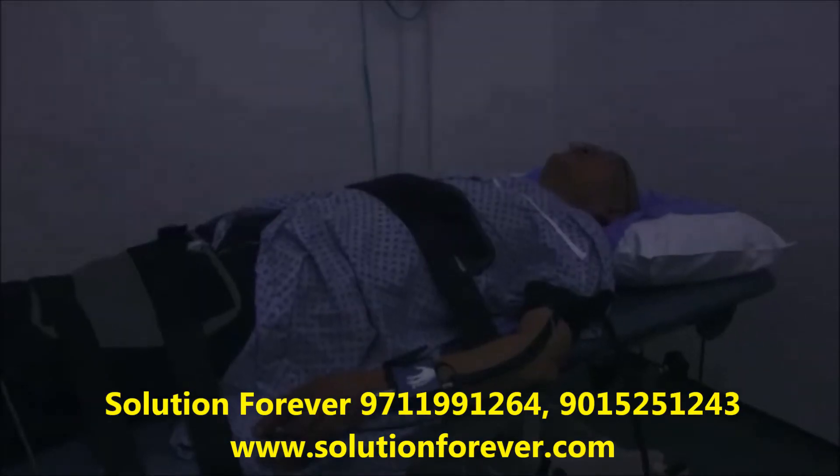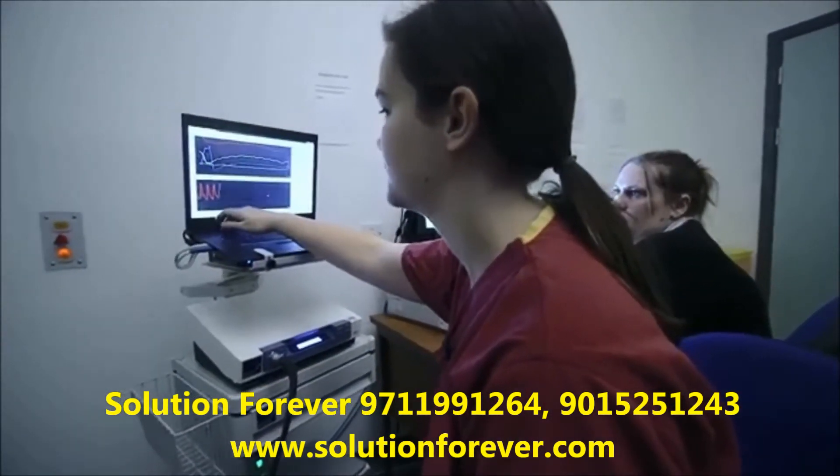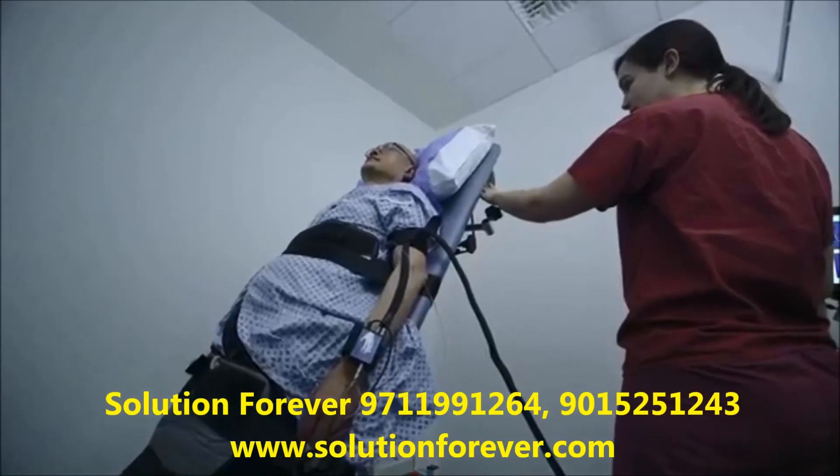So we're going to tilt you up now. Should feel a little bit weird, but shouldn't be unpleasant. We tilt up for 20 minutes.